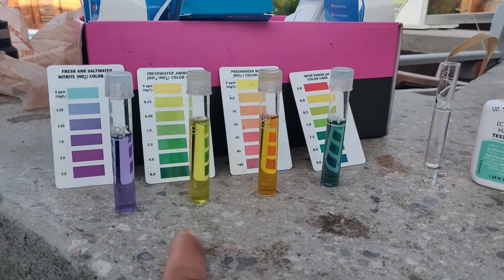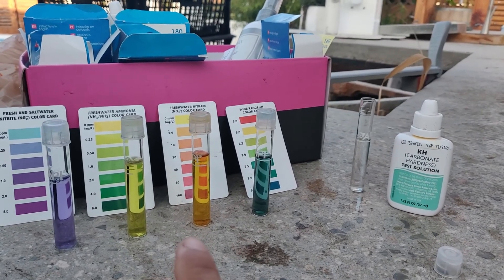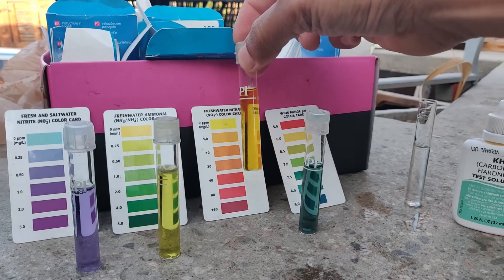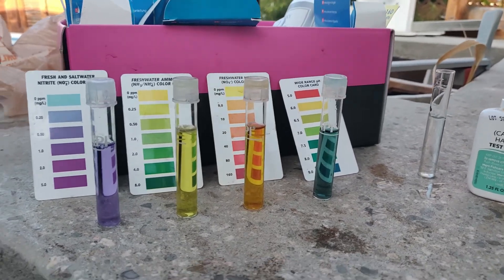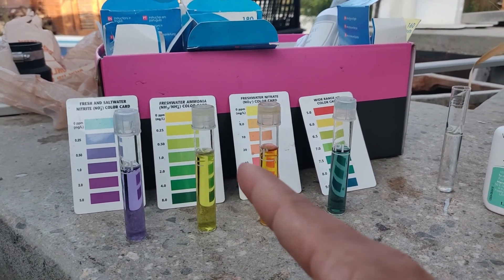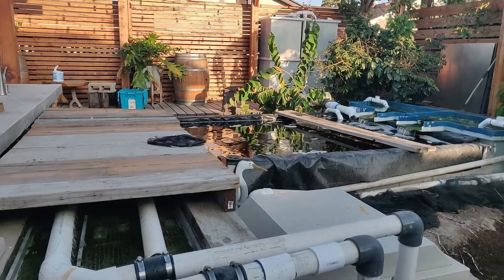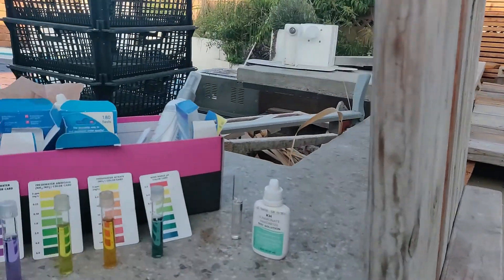The ammonia is between 0 and 0.25. The nitrate is between 0 and 5 ppm, which is very good. Typically with ammonia, nitrite, and nitrate, a lot of people often have a lot of nitrate. I think the reason is because they just don't have enough surface area in their media for algae or other stuff to take it out. But I've got almost 100 cubic feet of filter media for a small pond, so it gets consumed easily.